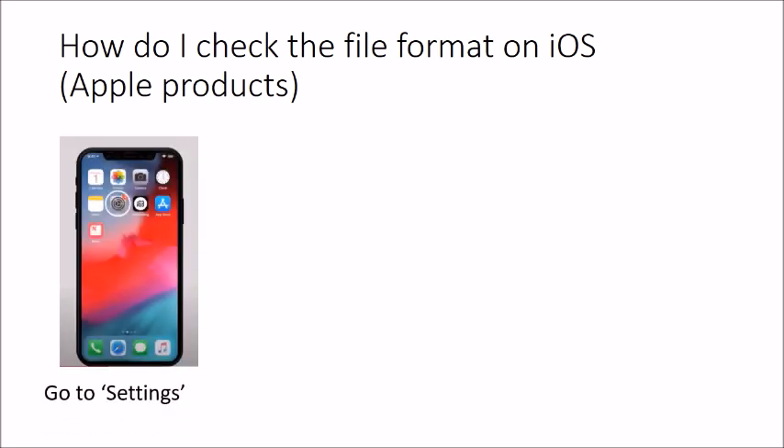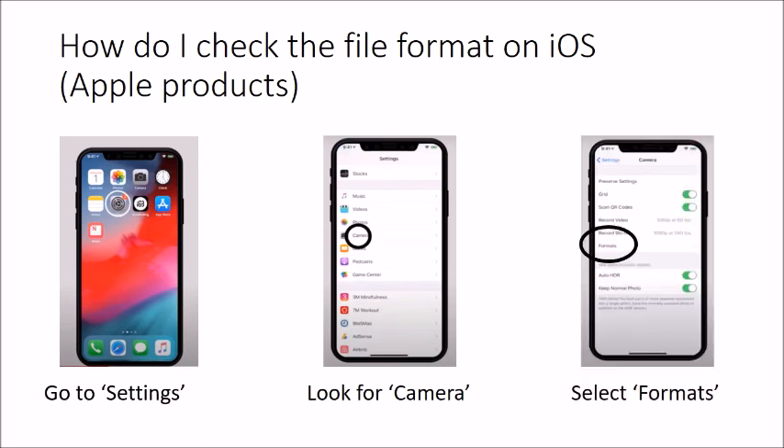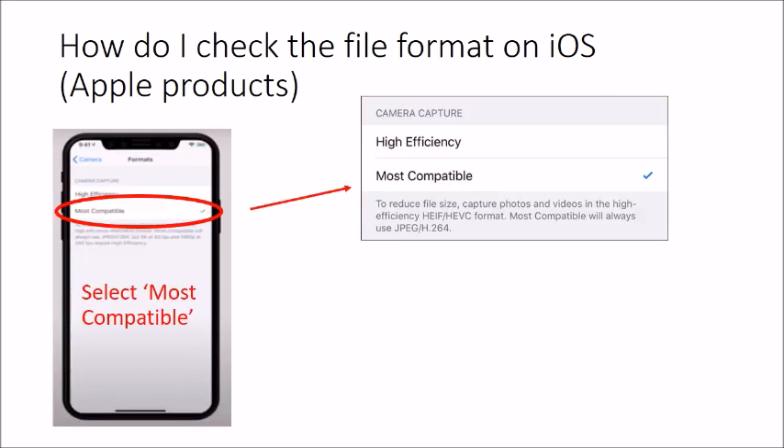For iPhones, go to Settings, then select the Camera application. Within Camera settings, look for Format. The format set to 'High Efficiency' may not always be compatible, so we need to check and potentially change it.